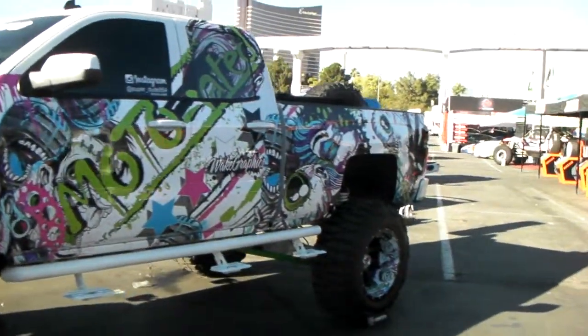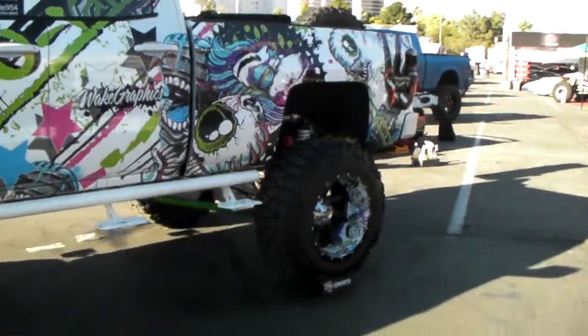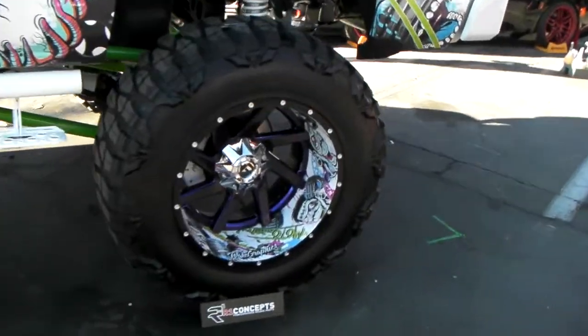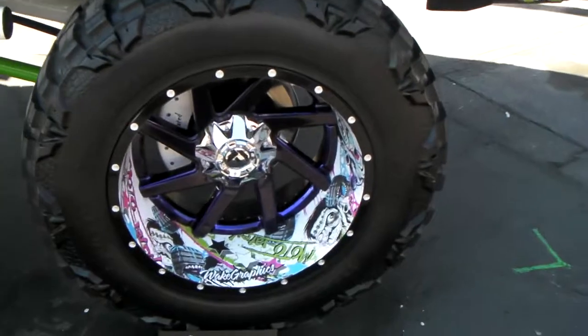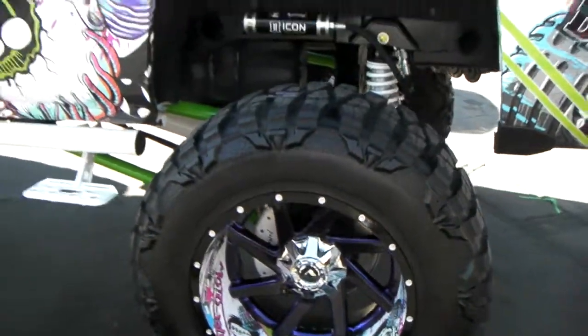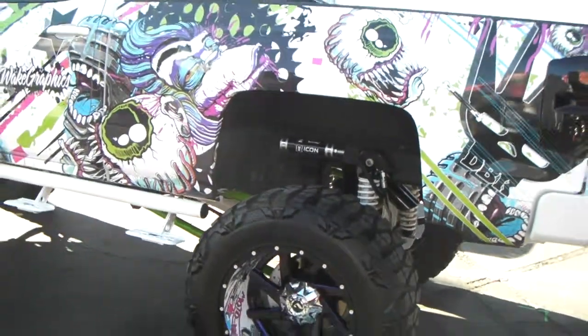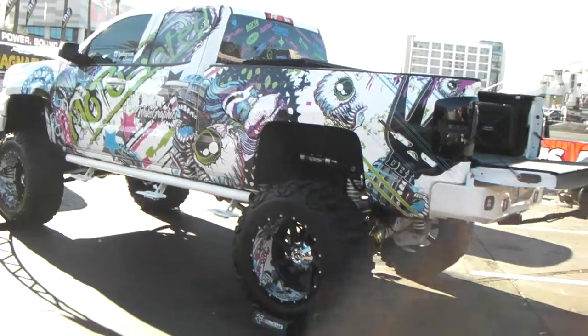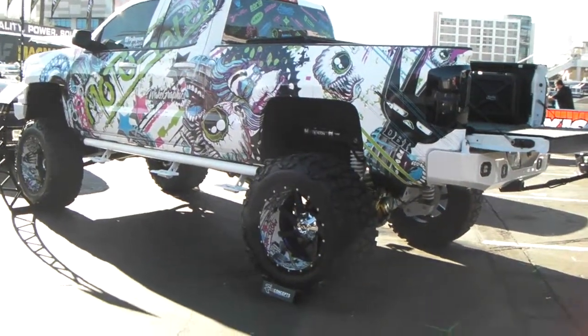You can find these wheels online at DublinTires.com. This is the 22 by 14, looks like to me. Great looking wheel, great looking vehicle. Again, you can find these wheels online at DublinTires.com for the best prices you'll find anywhere. This is your boy KB from Dublin Tires TV signing off.